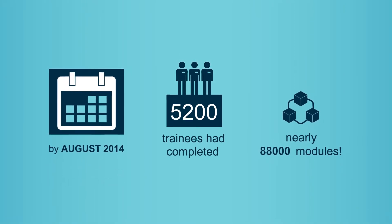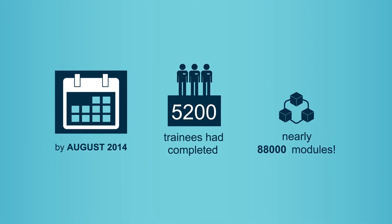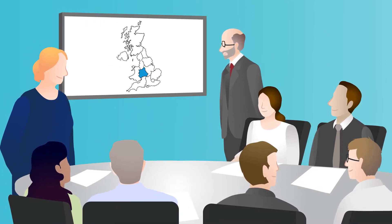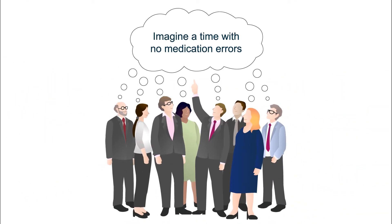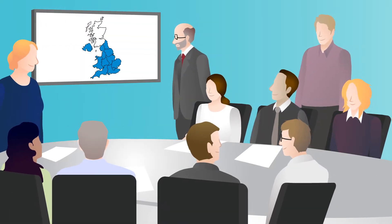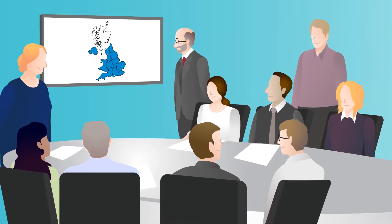ScriPT grew rapidly. Many trainees had dedicated lots of time to make prescribing safer. However, with prescribing knowledge being improved in the West Midlands, we started to think about the next steps. If we could make prescribing safer in the West Midlands, we should be helping others in the NHS to improve. We needed to go national and support other healthcare professionals who were involved in prescribing and administering medicines. We began developing new portfolios.